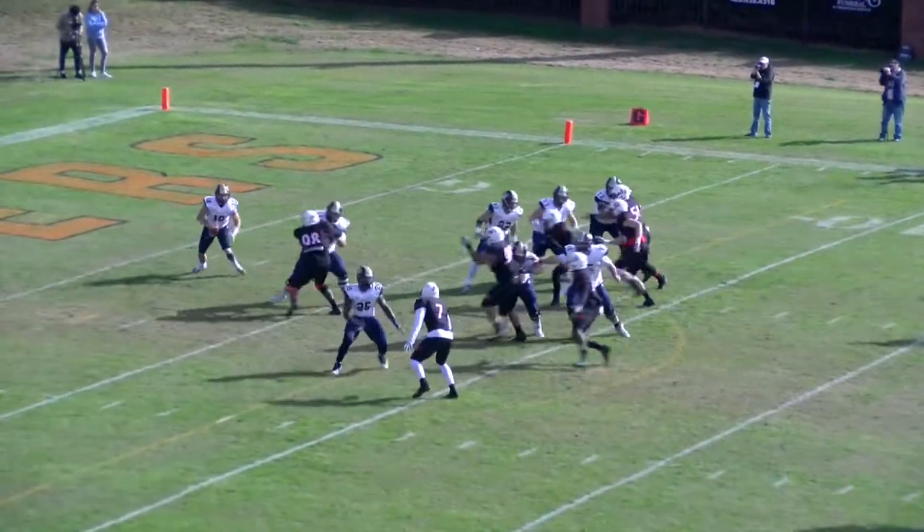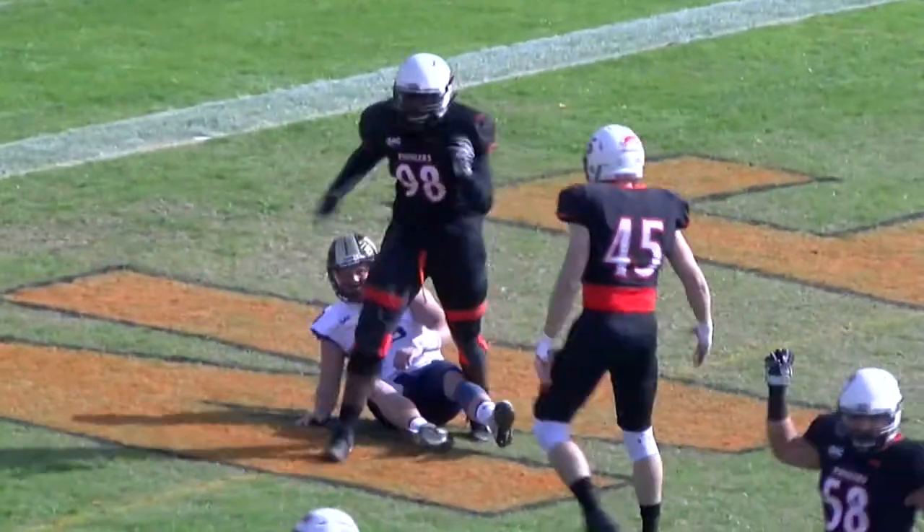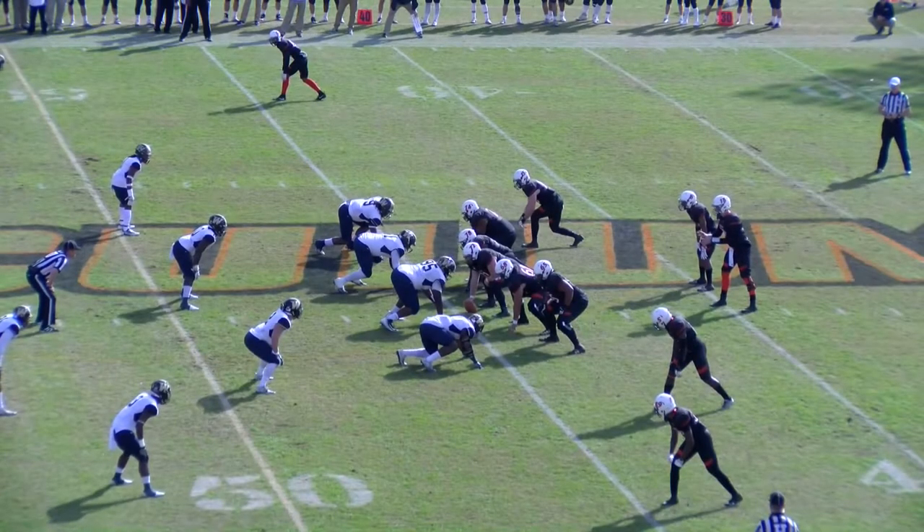Williams with a little play action, looking to pass. He's under some pressure. He's going to throw it away. Now he's in the pocket when he threw it. 9:03 on the clock.